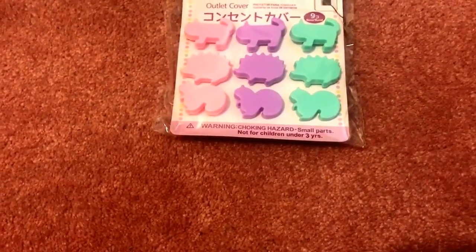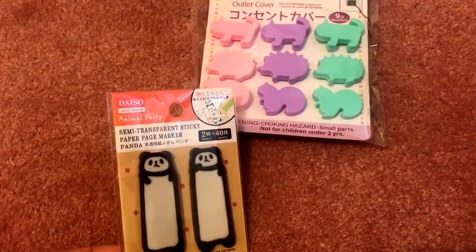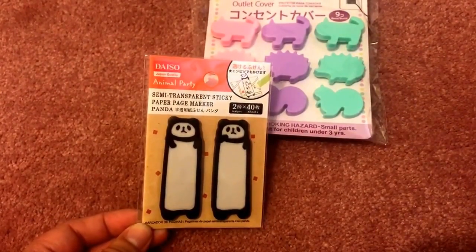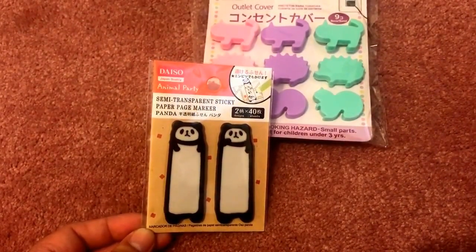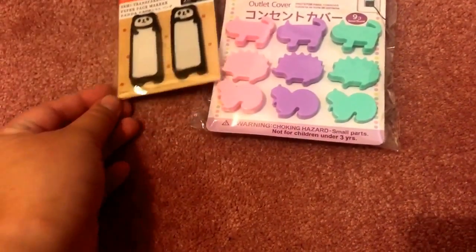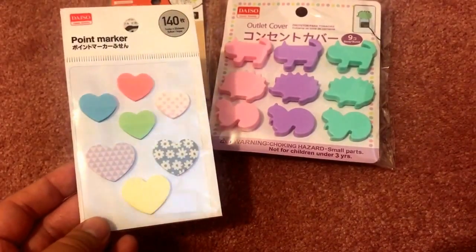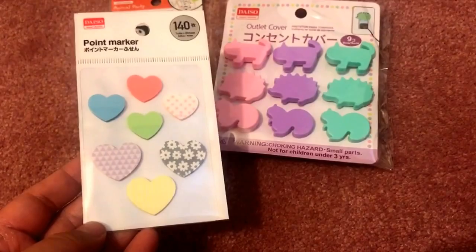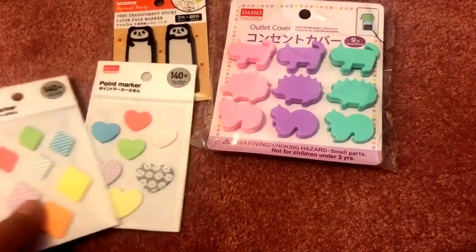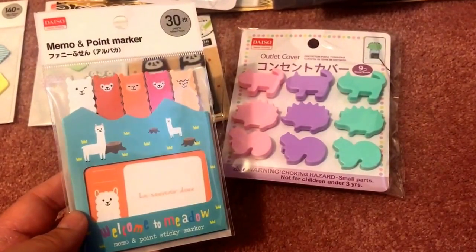They didn't have many new stationery items, but I picked up sticky flags and page flags. I got the transparent sticky paper page marker in the panda design — the panda is my favorite animal. I also found point markers in the shape of hearts, which remind me of ones at Dollar Tree a couple of months back, and another set in the shape of diamonds. They come in a pack of 140 each.